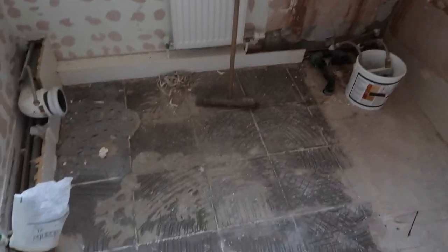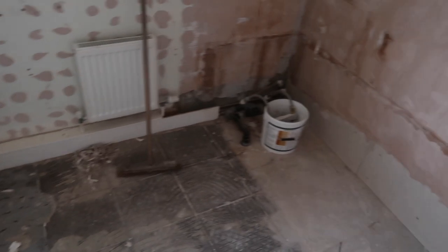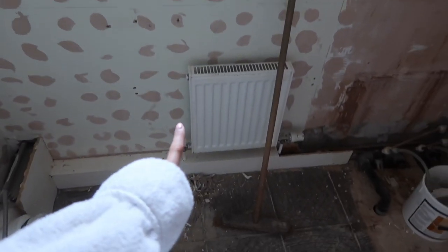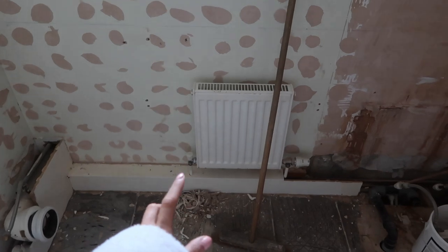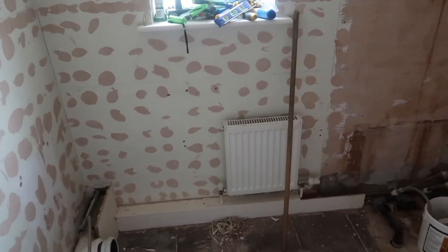So this is the bathroom in its current state. Jack's taken all the tiles off, the toilet and sink have come off, and the bath is out. Basically it's an empty shell of a room. Apart from the radiator — we're actually getting rid of this radiator because it just doesn't do anything, it's hideous, and I feel like the room will feel bigger without it.